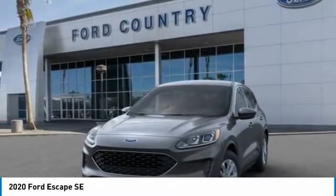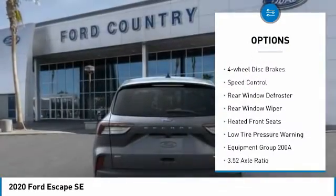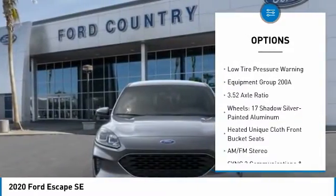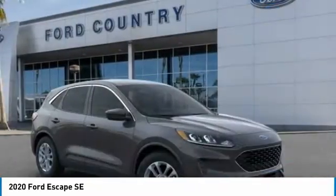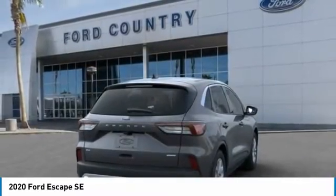Here are some of this vehicle's great options: electronic stability control, brake assist, traction control, remote keyless entry, four-wheel disc brakes, speed control, rear window defroster, rear window wiper, heated front seats, low tire pressure warning.